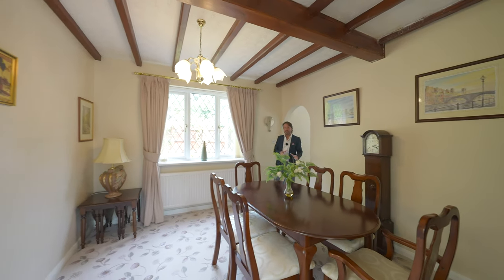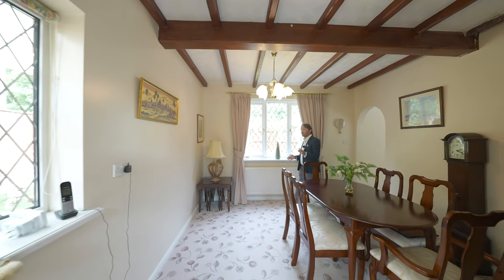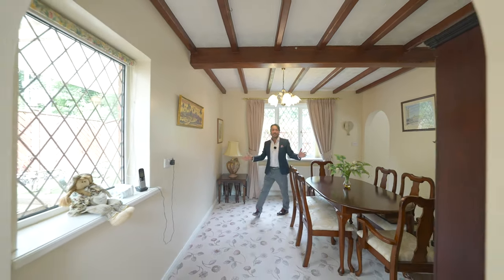Access directly off the lounge and giving access through to the kitchen is this dual aspect dining room, ideal for family entertaining.